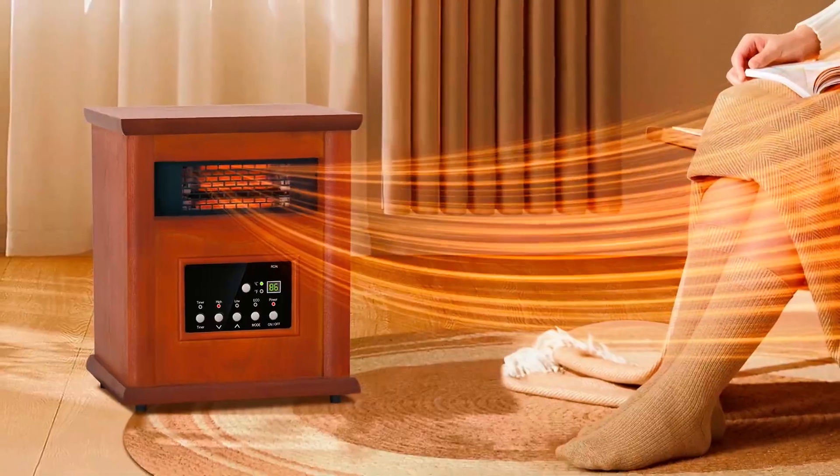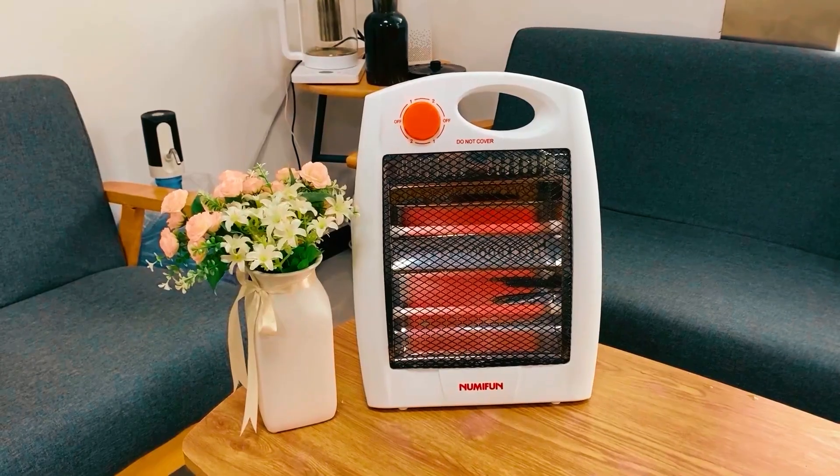In summary, this heater is lightweight, sleek, durable, and heats the room. We hope you've enjoyed our video on the best infrared space heaters. Thanks for watching.